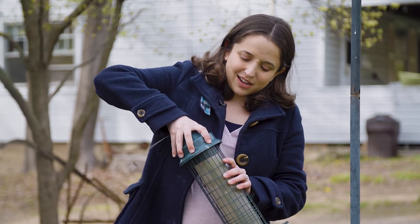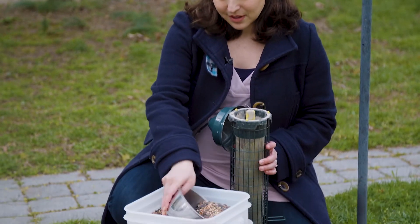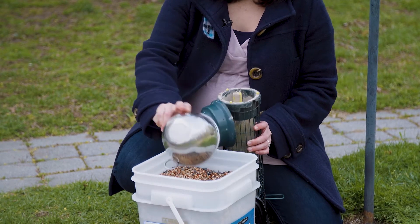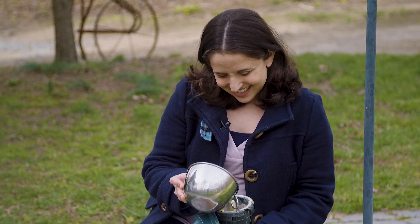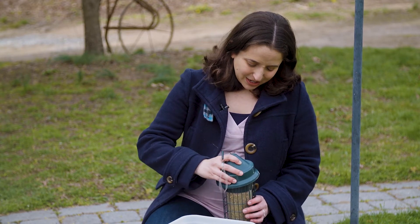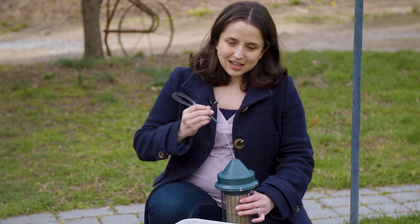Alright, I've gotten the bird feeder down, and I'm going to take off the top. The bird seed is ready right here. I'll scoop it in until it's all filled up. If I miss a little, it's okay — the squirrels will really appreciate it. Alright, it's all filled. Putting the top back on. Now it's time to hang it back up.